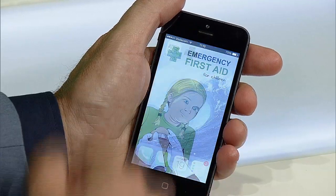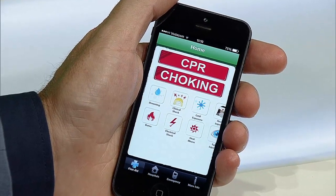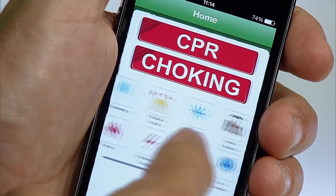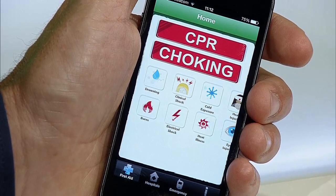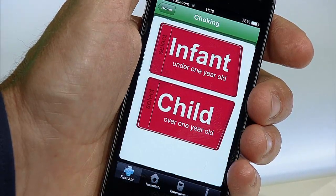Kids First Aid is a great new app designed to give you critical first aid information anywhere, anytime. The app covers all areas of possible incidents, from drowning and burns to seizures, stings and bites. Where relevant, first aid information is provided separately for infants under a year old and children over a year.